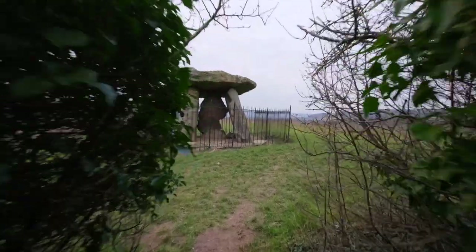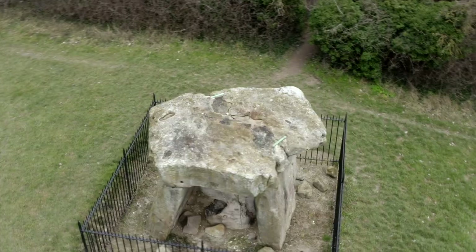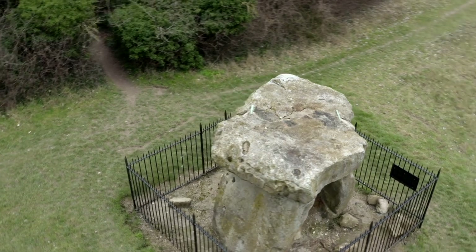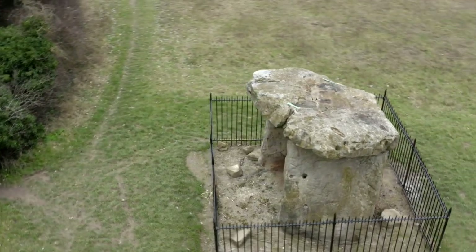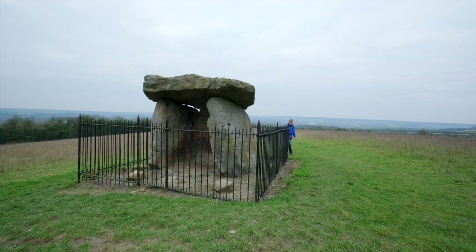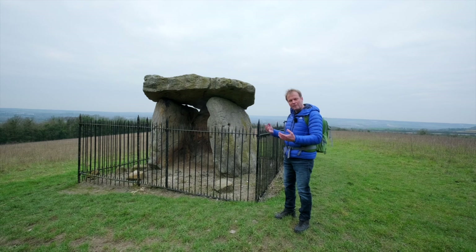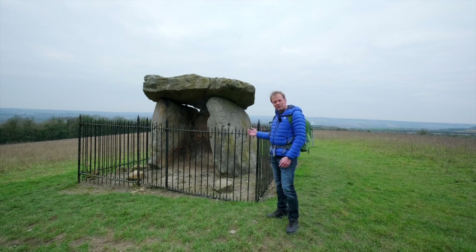And here it is. It's even got a beautiful iron fence around it, thoughtfully erected on the orders of General Pitt Rivers in 1885, to add a bit more majesty and serenity to the scene. But seriously, there was a lot of vandalism going on even back then, and the fence is probably a good idea.